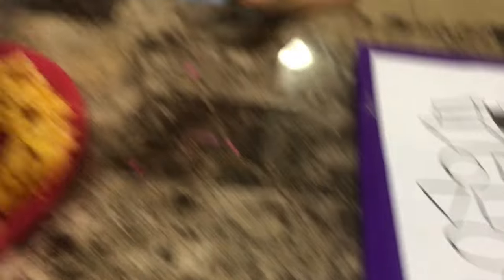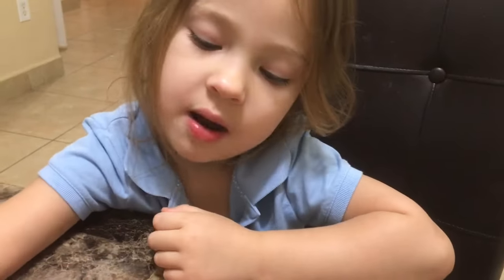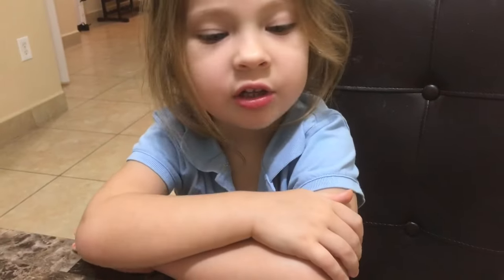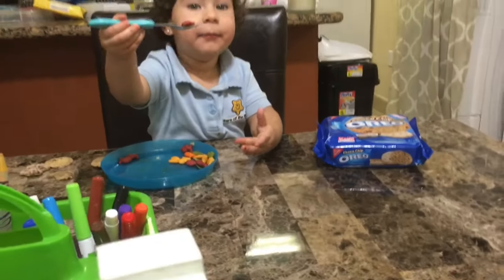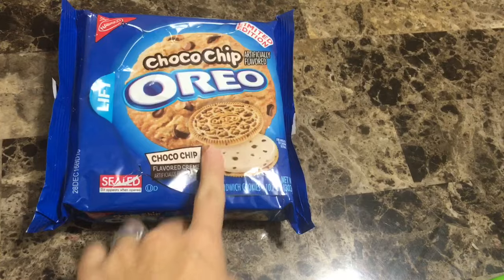Oh my god, goldfish on a fork! Do you like that? I love it. You eat with your mouth closed, okay? Oopsie, oopsie — look! Oh my god. Mmmmm. And we got these Oreos — they're chocolate chip Oreos. Give them a try, they're pretty good.